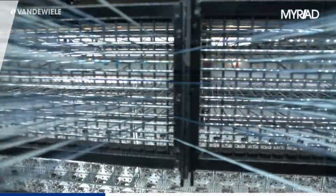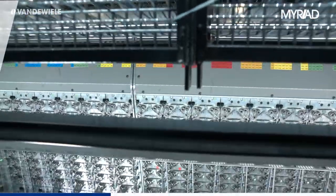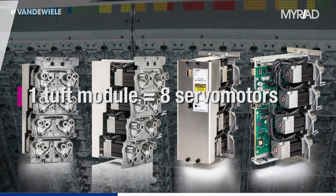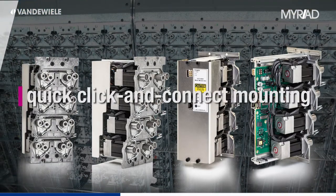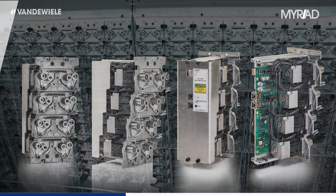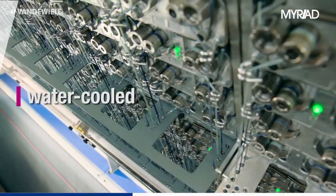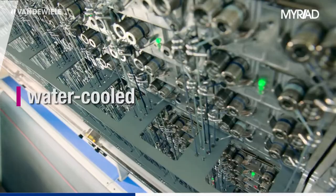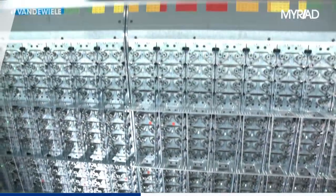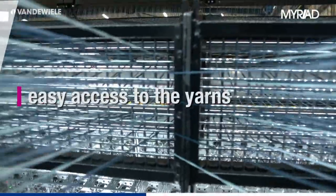The Myriad attachment is a modular build-up with servo motor control on every yarn. One tuft module consists of eight servo motors with integrated electronics to allow for quick click-and-connect mounting and reduced cabling. Every module is connected to a closed-loop water-cooled system to guarantee temperature and dust-independent running of the machine at high speeds. The compact attachment can be built up on both sides of the tufting machine, providing easy operator access to the different yarns coming from the creel.